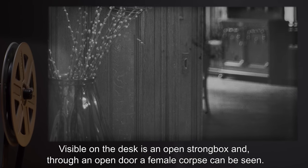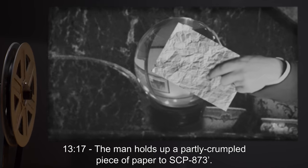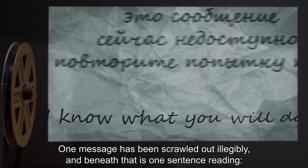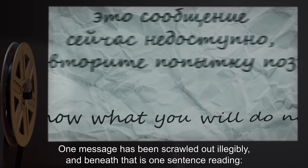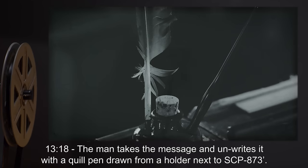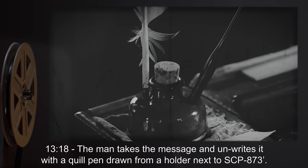Visible on the desk is an open strong box, and through an open door, a female corpse can be seen. 1317 hours: The man holds up a partly crumpled piece of paper to SCP-873 dash. One message has been scrawled out illegibly, and beneath that is one sentence reading: 'I know what you will do now.' 1318 hours: The man takes the message and un-writes it with a quill pen drawn from a holder next to SCP-873 dash.